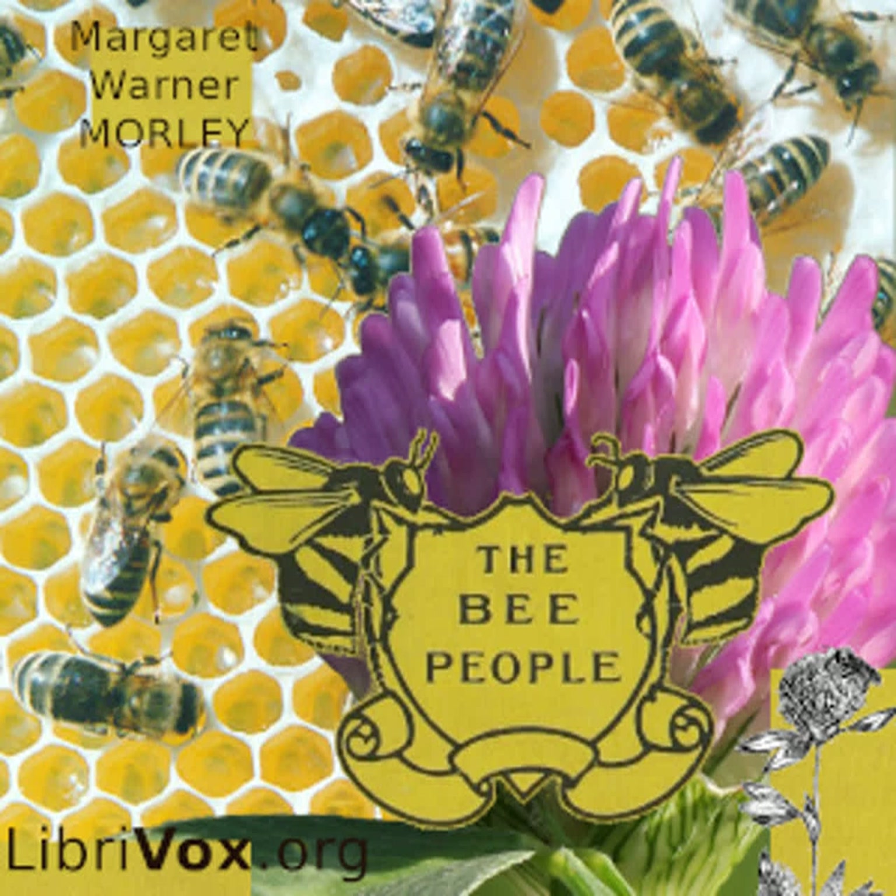Miss Apis's very life depends upon her antennae. By means of them, she hears, smells, discovers the nature of objects about her, and communicates with her fellow bees. When she is awake, her antennae are almost always in motion, and she is constantly touching the flowers with them or examining everything with which she comes in contact.